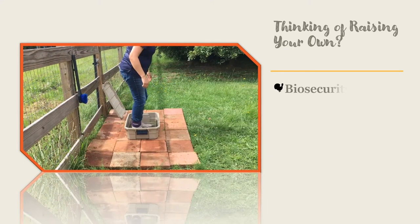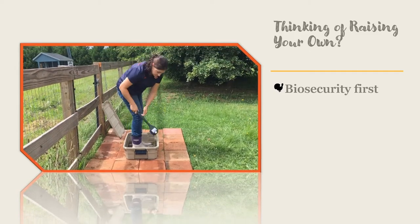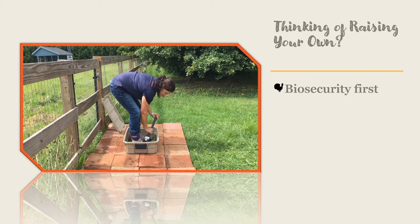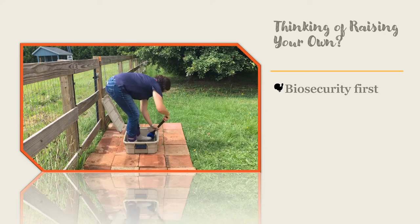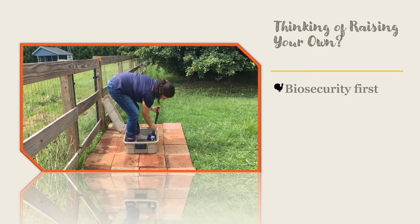First, you need to know and understand biosecurity. Turkeys are susceptible to many of the same diseases that chickens get, but there are some diseases that chickens can give to turkeys. That is why it is recommended you separate different poultry species on your farm.